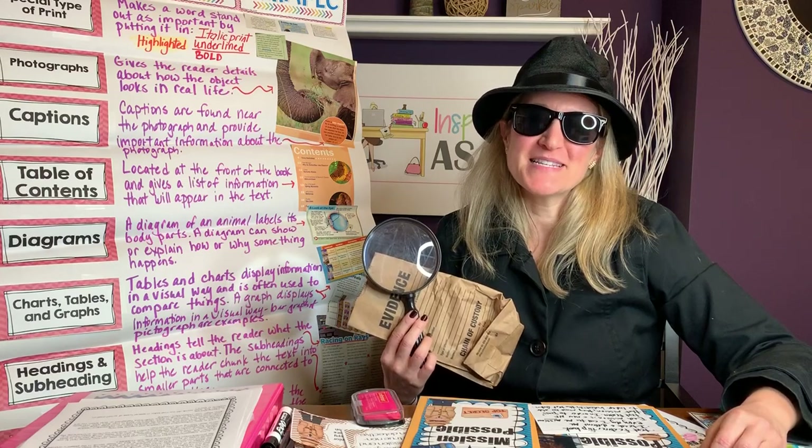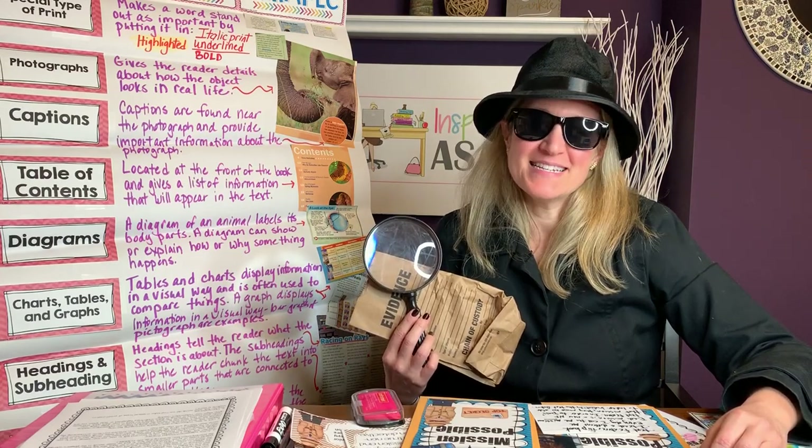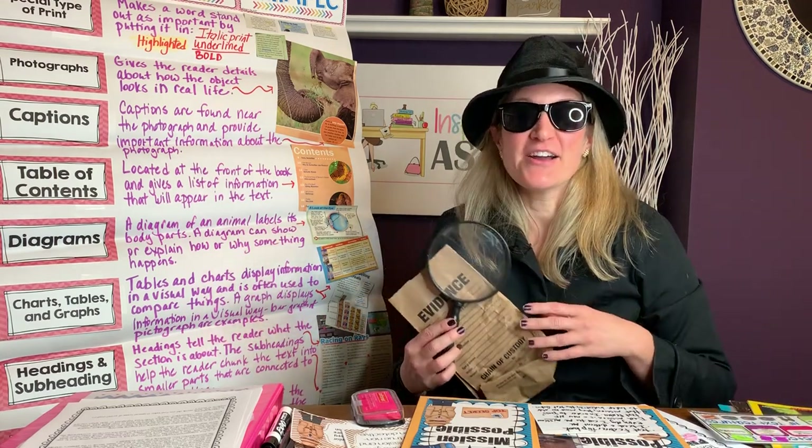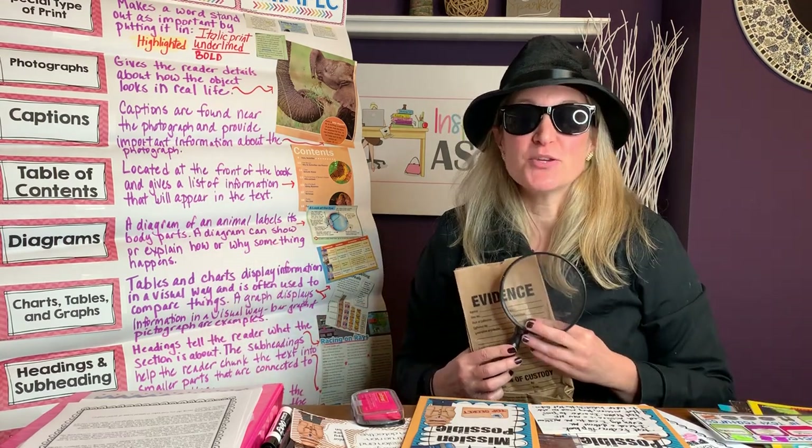Hi everyone, my name is Melissa from Inspire Me ASAP and in today's video I want to share with you ideas of how I kick off my new Reader's Workshop units to my students.